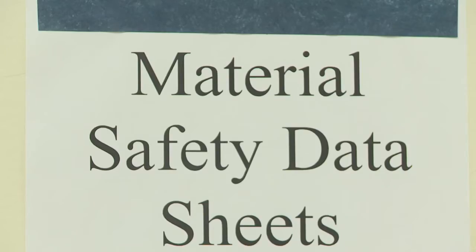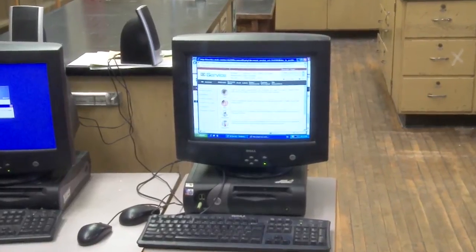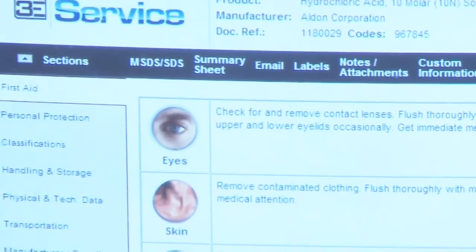Material safety data sheets are required for any WHMIS-controlled product and can exist both in paper form and/or electronic form.